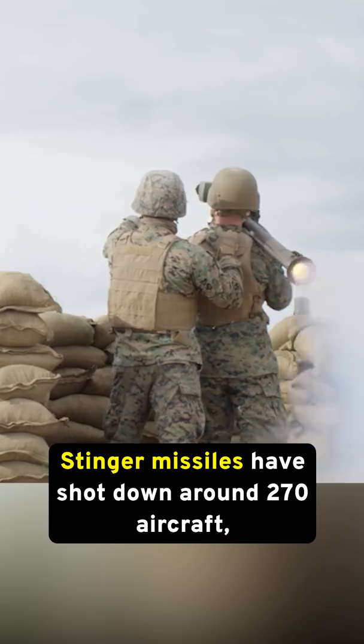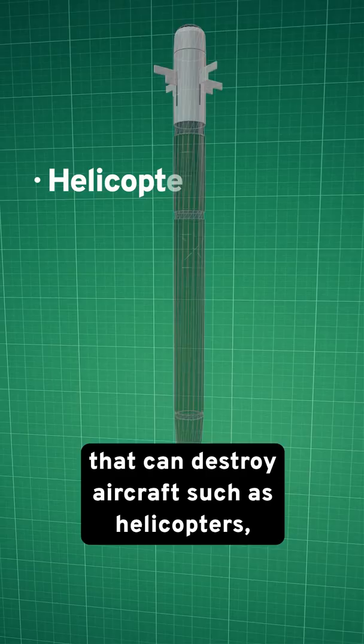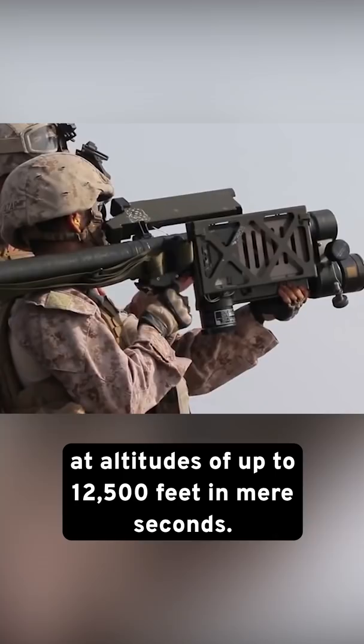Stinger missiles have shot down around 270 aircraft, and here's how soldiers fire them. Stingers are air defense missiles with an infrared guidance system that can destroy aircraft such as helicopters, low-altitude planes, and unmanned aerial vehicles at altitudes of up to 12,500 feet in mere seconds.